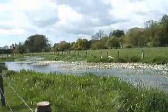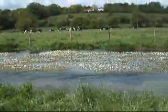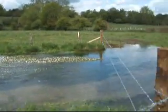These vegetation mats that you can see are the ranunculus, and they provide an important habitat for a range of different invertebrates and fish, providing shelter from predation and also an area of reduced flow to conserve energy.